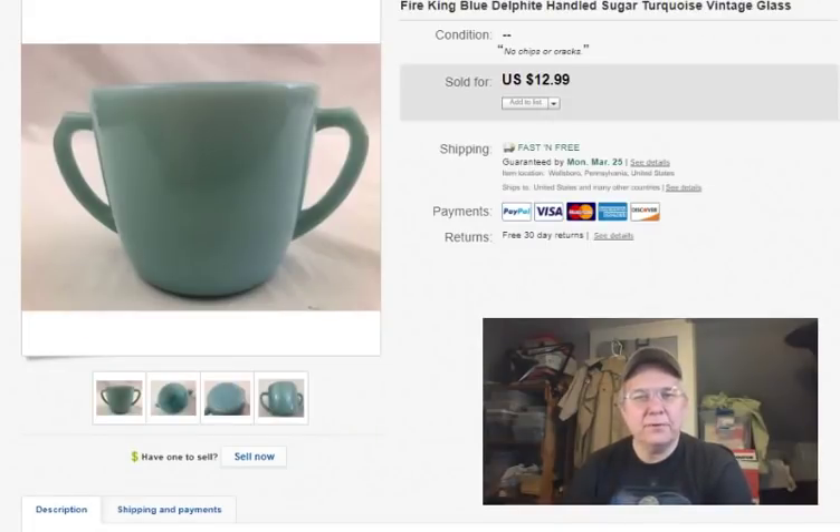This is a cool Fire King Blue Delphi sugar bowl. I found it at Goodwill and paid 79 cents for it. Listed it November 17th last year, sold February 18th, and got $11 with free shipping. I still made money because it didn't cost that much to ship first class. If you find Blue Delphi Fire King, some of that stuff is really good — remember that.